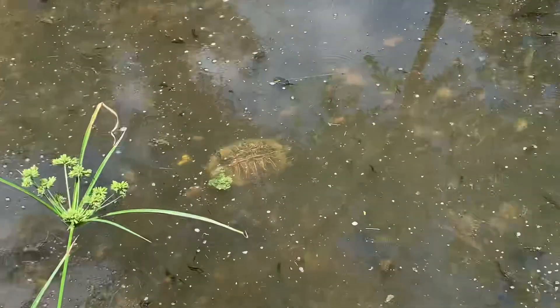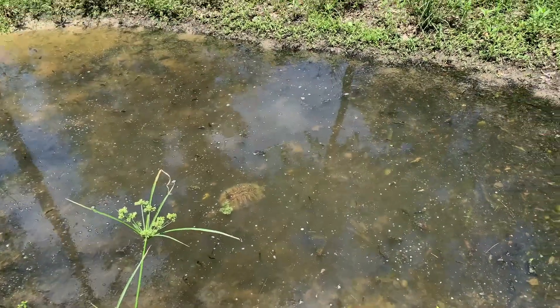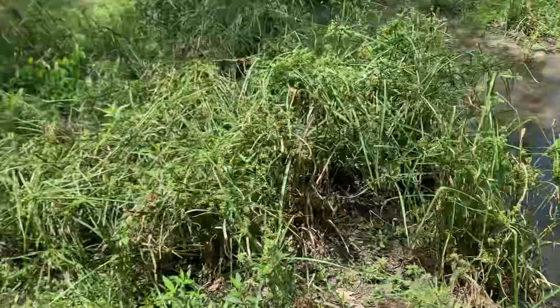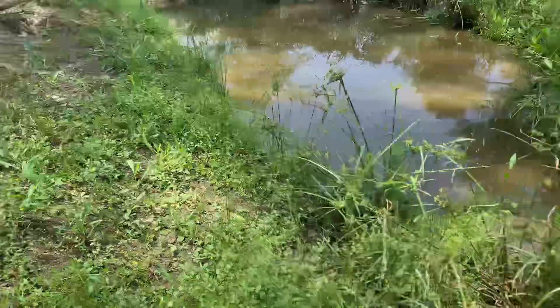Big red-eared slider right there that my mom just spotted — that's fun. Did see a diamondback water snake but could not get our hands on it.